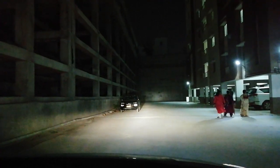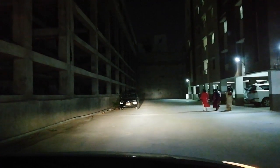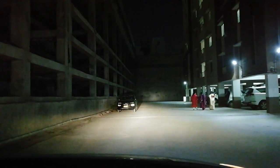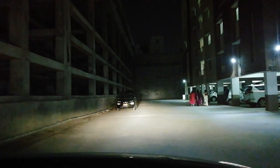The only problem I'm facing is during early morning foggy conditions — white light doesn't dominate the fog as much as yellow does. I'll share the link for the Philips light in the description. Thank you.